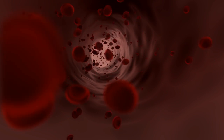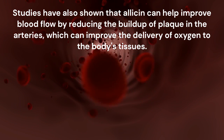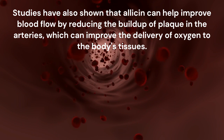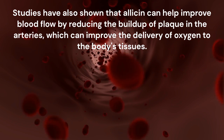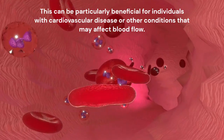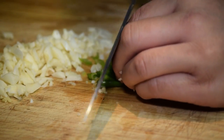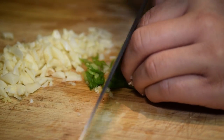Studies have also shown that allicin can help improve blood flow by reducing the buildup of plaque in the arteries, which can improve the delivery of oxygen to the body's tissues. This can be particularly beneficial for individuals with cardiovascular disease or other conditions that may affect blood flow.